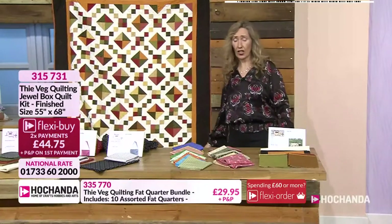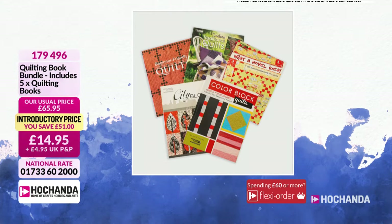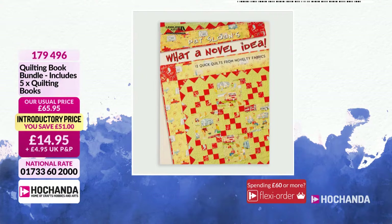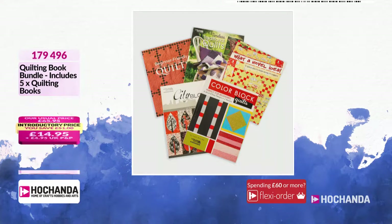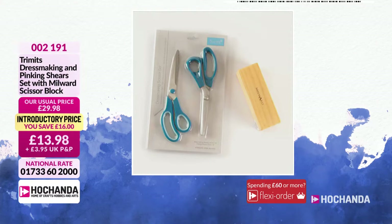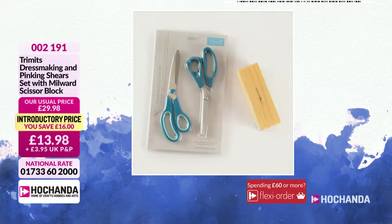Let me quickly mention the seven day savers - they're going to change at eight o'clock. We have got quilting books - five for an amazing £14.95. There's some stocking fillers or a gift idea there. And then we've got scissors and a mill with scissor block, £13.98 - better than half price, a £16 saving. You've got the pinking shears there as well as the dressmaking scissors.